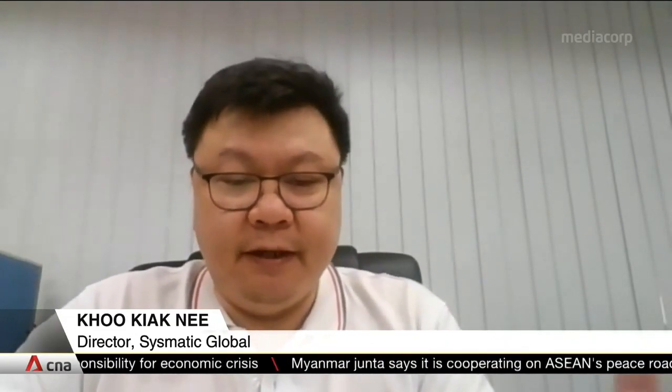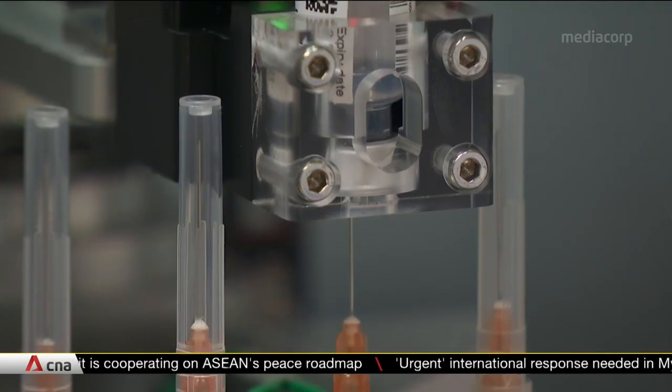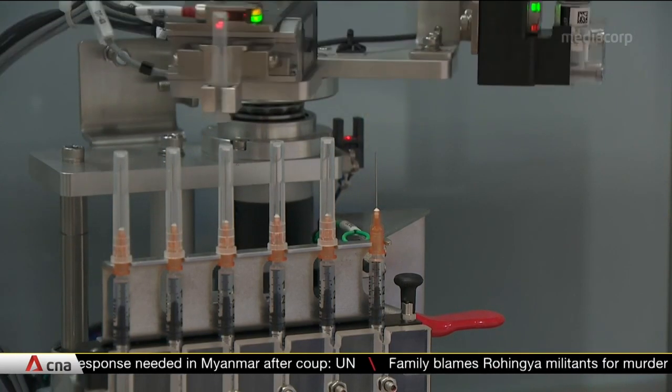Currently, the machine has a long slide built into it — purposely made longer so that with just a change of a few parts, it can easily be upgraded for more than its current usage. Each unit takes three to four weeks to build and will be deployed at more vaccination centres soon.